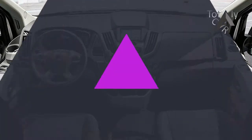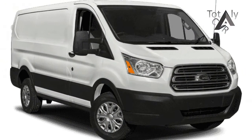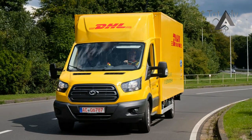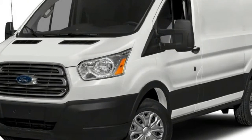MSRP $33,235, $39,505. Features a 3.7-litre V6 engine, 6-speed with OB transmission, 275 horsepower at 6,000 RPM, and 260 torque at 4,000 RPM.